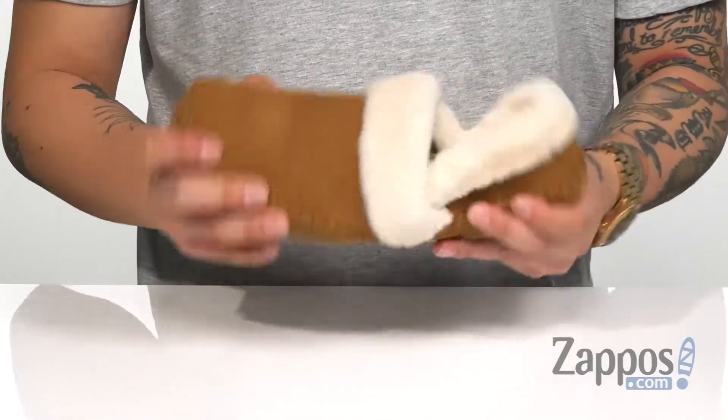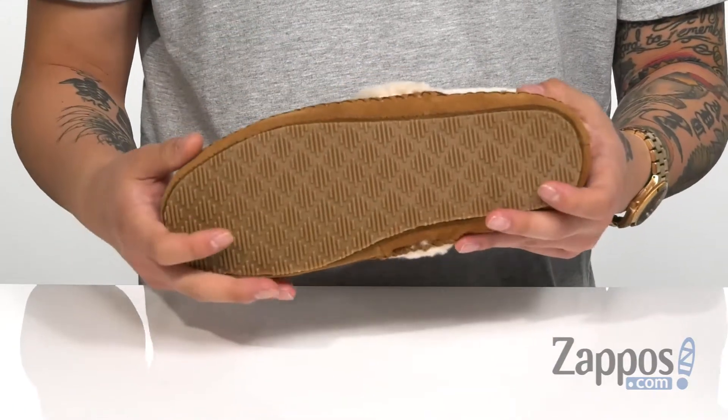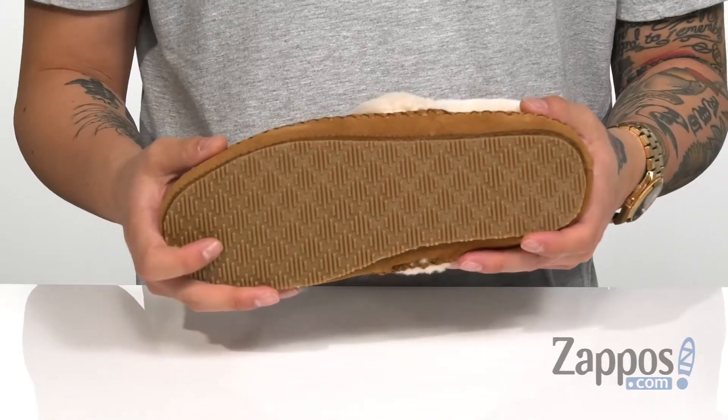You'll notice it's a very flexible design on the shoe itself, and of course a durable rubber outsole that's great for indoor or outdoor use.